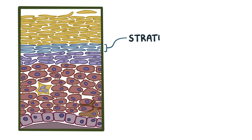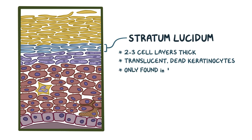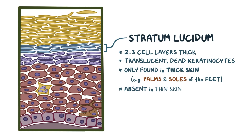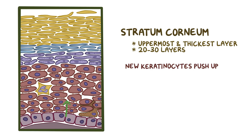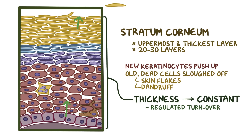Keratinization leads to the development of the stratum lucidum layer, which is 2-3 cell layers thick of translucent dead keratinocytes that have shed their nuclei. The stratum lucidum is only found in thick skin, like on the palms and soles of the feet, because those areas need extra protection; it is absent in thin skin, which covers the rest of the body. Finally, there's the stratum corneum, the uppermost and thickest layer of the epidermis, about 20-30 layers thick. As new keratinocytes push up into the stratum corneum, older dead cells are sloughed off, forming skin flakes or dandruff, keeping the thickness of the epithelium constant.